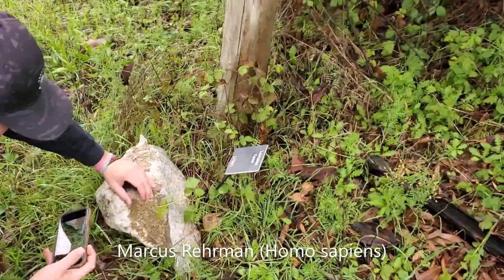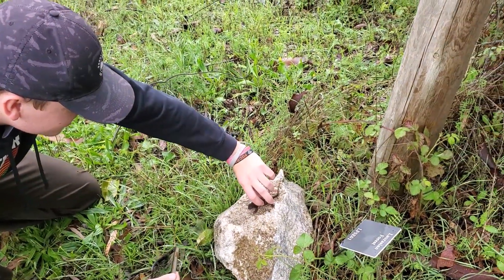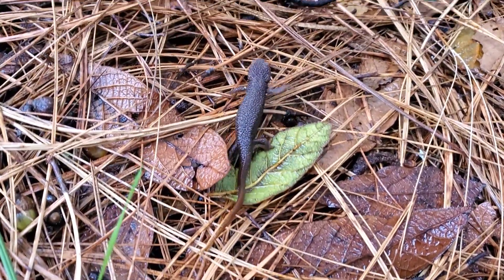We've got Ranger Marcus over here with his lifer rough-skinned newt. It's a big day — this is our fourth newt on the day.